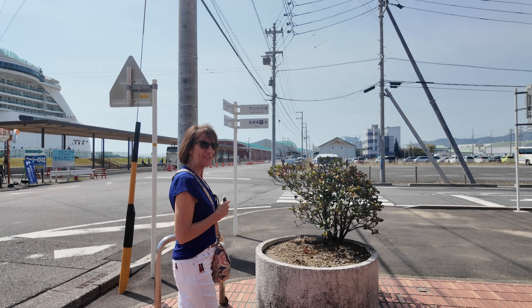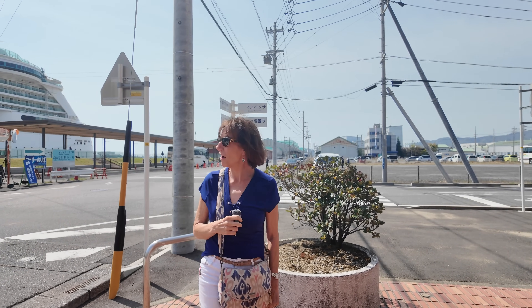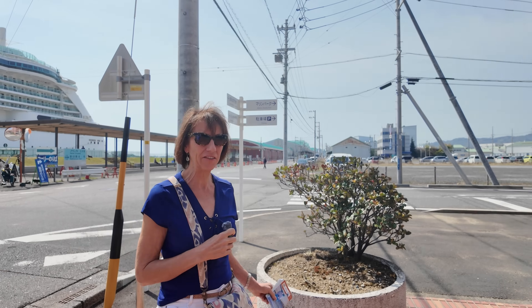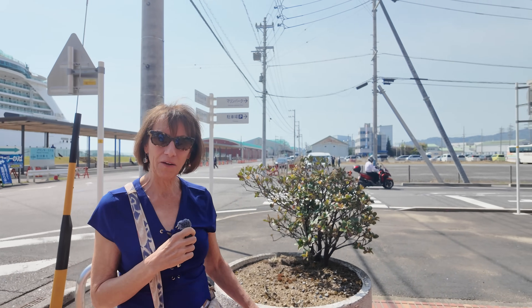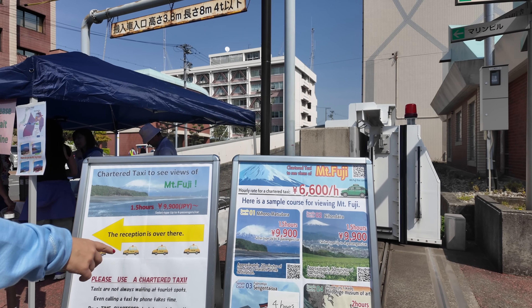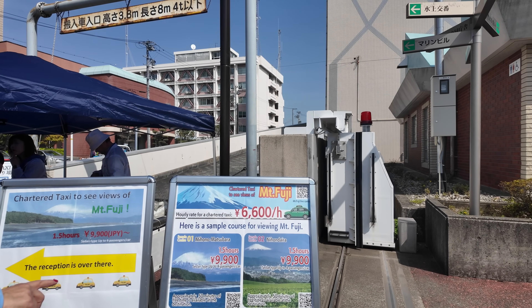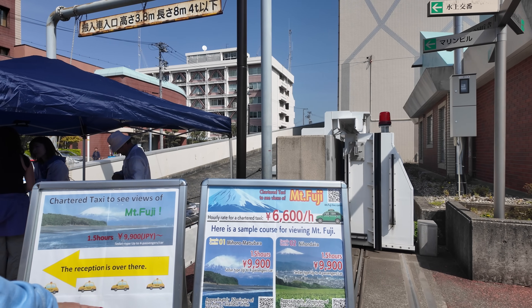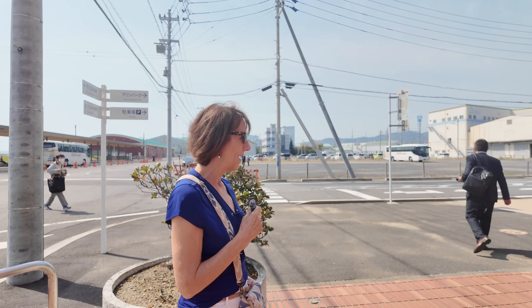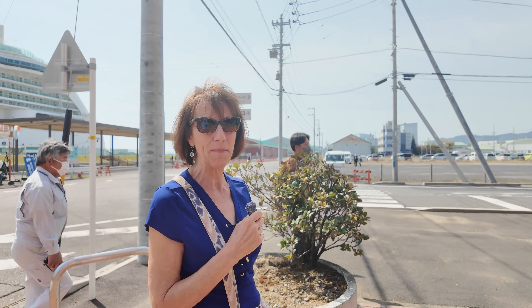Good morning from Shimizu, Japan. We just got off the ship and there's all kinds of chartered tourists going out. There's a welcoming party and taxis you can hire. We're going to walk around right now because the mountain's a little bit hazy, and after it clears up we might be able to get a better view of it.